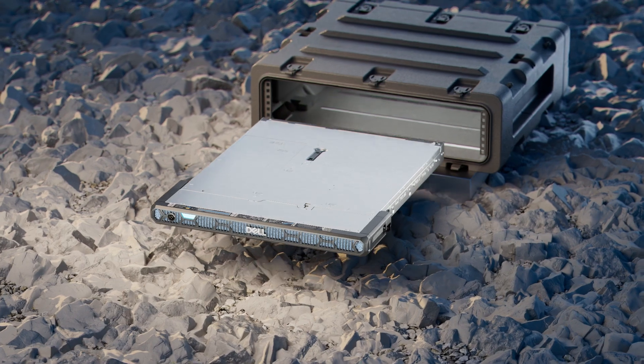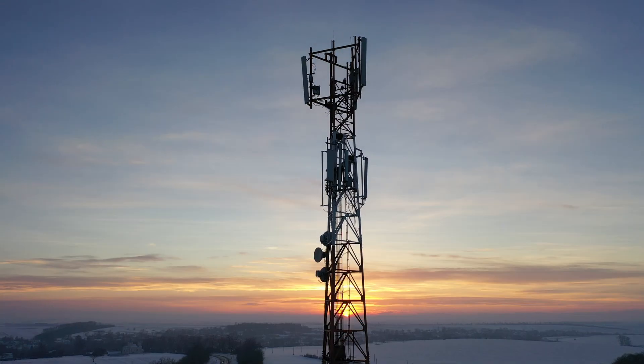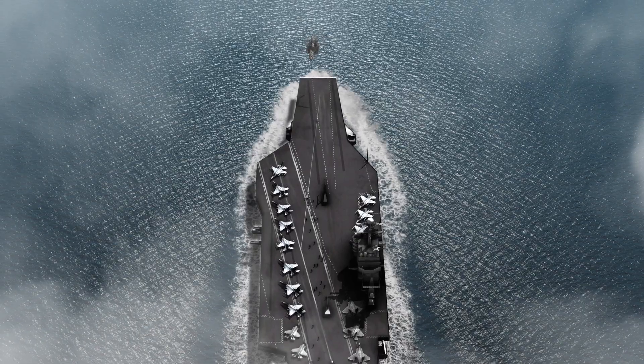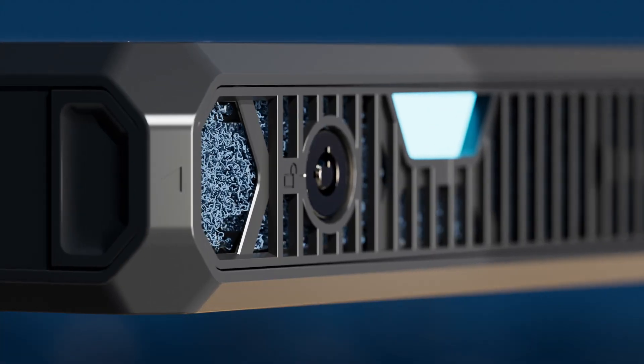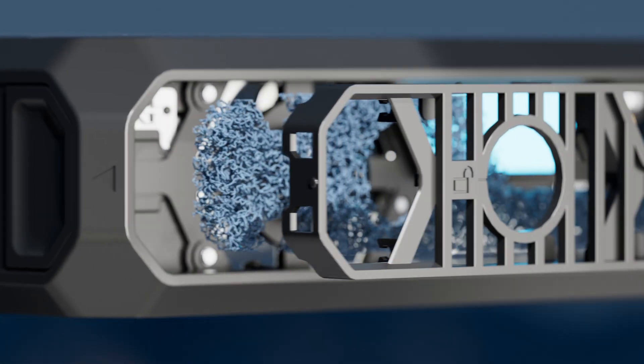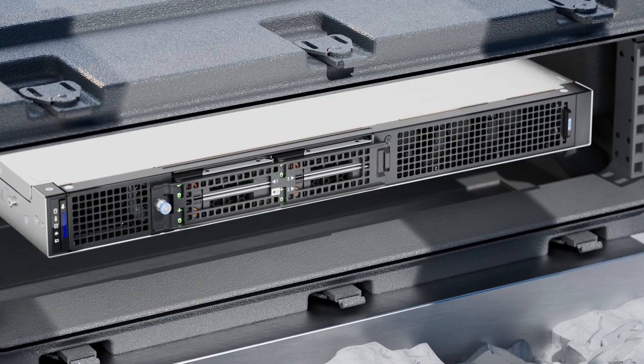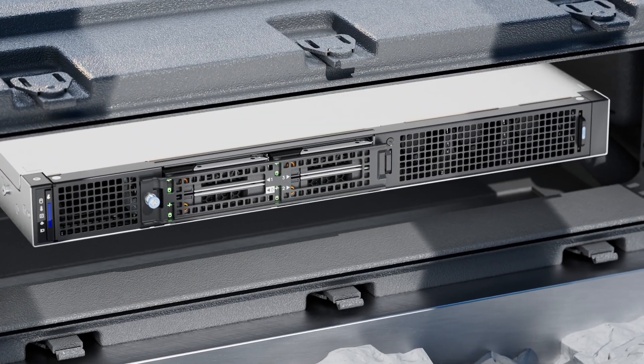The XR5610 excels with a variety of demanding edge workloads, such as telecom, retail, and military and defense. The short depth XR5610 features a filtered bezel for clean air operation, normal and reverse airflow models, and easy serviceability with reversible IO and power access.